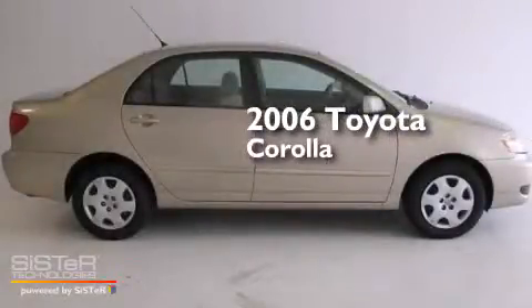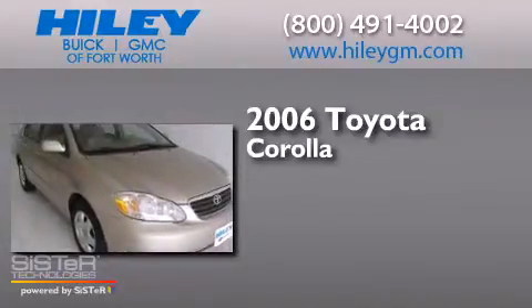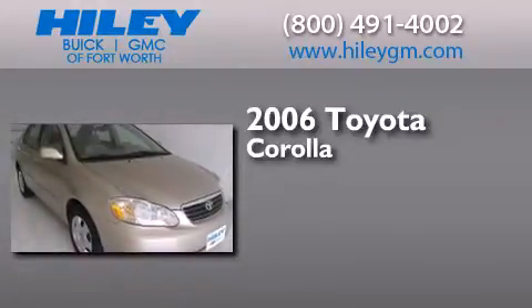This is a 2006 Toyota Corolla. It has a 1.8-liter 4-cylinder engine and a 4-speed automatic transmission.